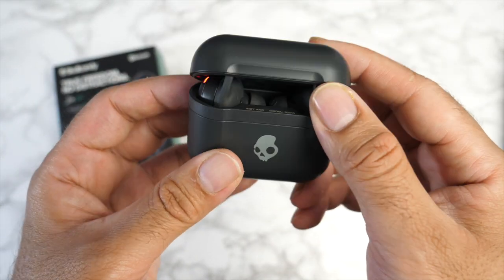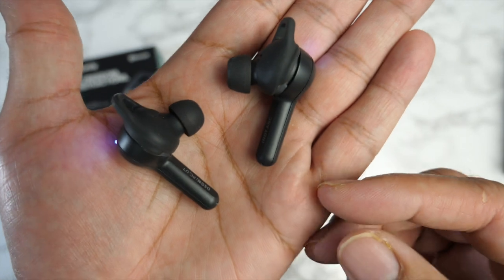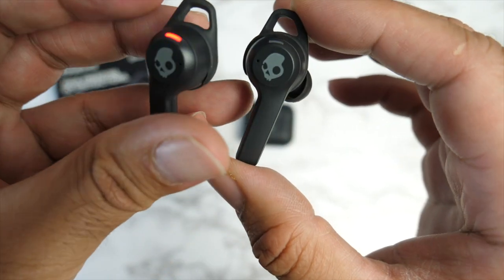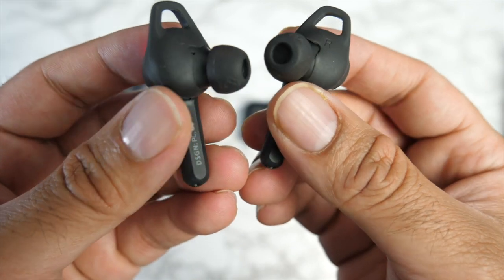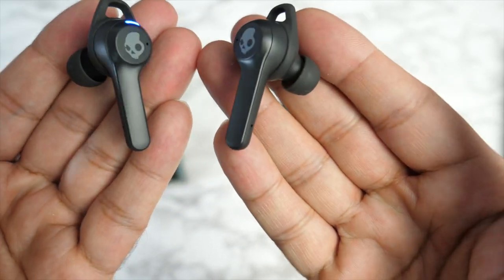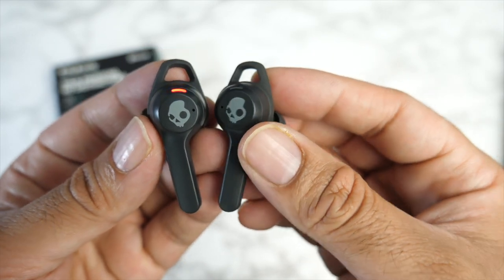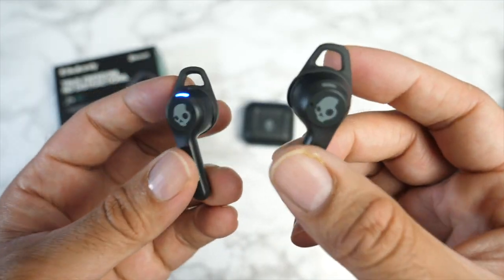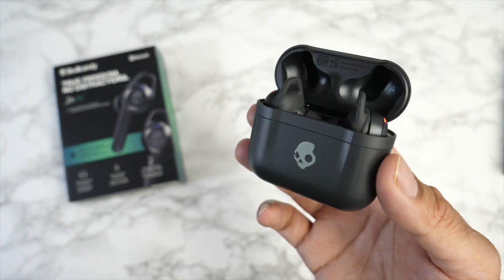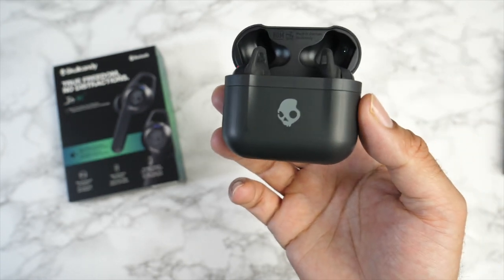The earbuds fit nicely into the case with charging indicators visible on both sides when you open the lid. Each earbud gives around five hours of battery life with ANC on, and around nine hours with ANC off. The earbuds are IP55 water and dust resistant with touch controls for playback. The Skullcandy app lets you personalize the sound. I'll be rocking these for a while and share my full thoughts in a future post or the pinned comments.